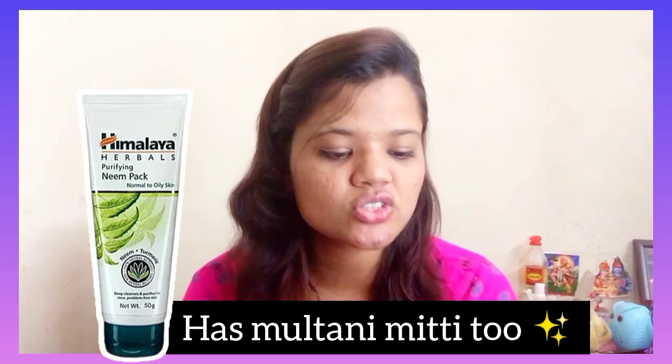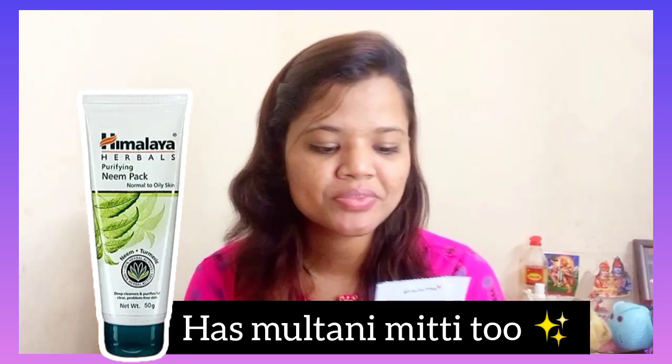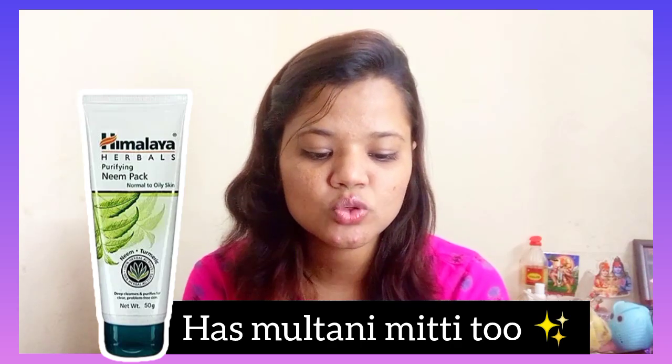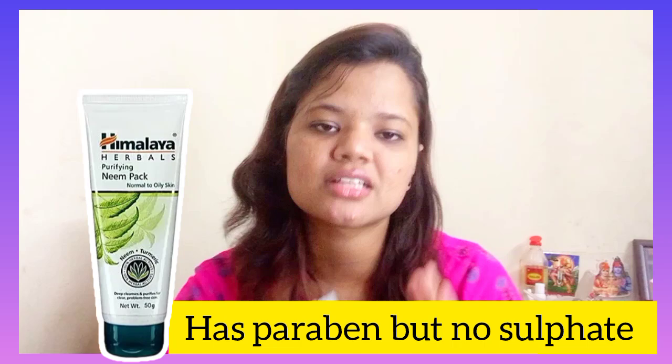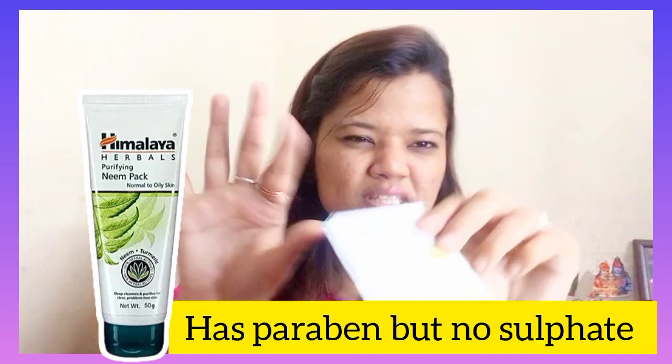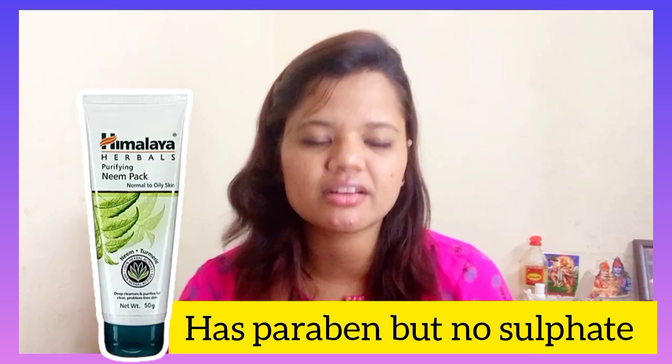The ingredients are neem, turmeric, and fuller's earth. This product does contain a little paraben, but it is definitely sulphate free. In its normal packaging you can easily carry it around, and there is also a tube version which is very travel friendly.